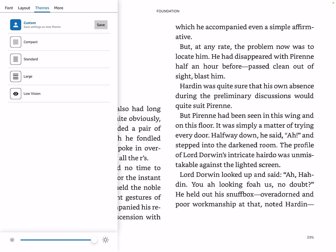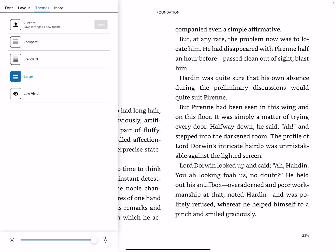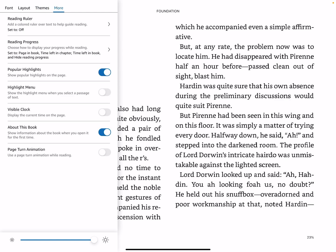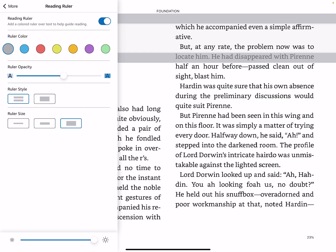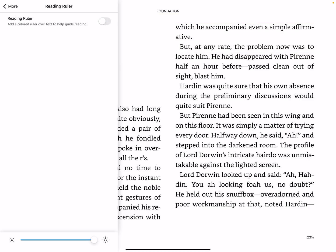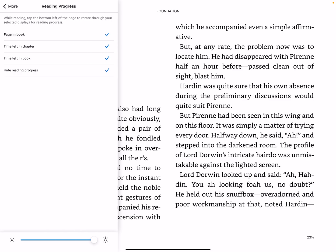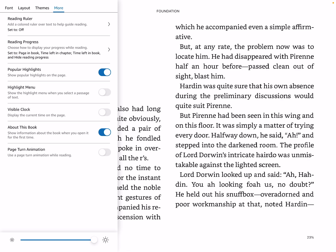There are lots of different themes based on the type of reader you are — low vision, custom, compact, standard, and large. There's also a reading ruler you can enable, which helps guide your eyes as you read. You can change its opacity and color — yellow would probably work best. There are also reading progress options and popular highlights, which show popular passages as a way to interact with other Kindle users.